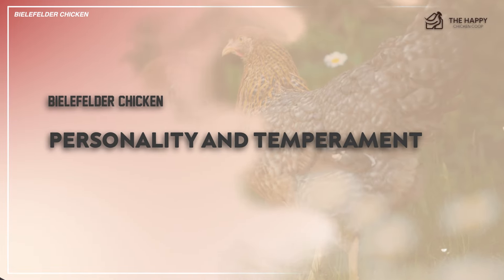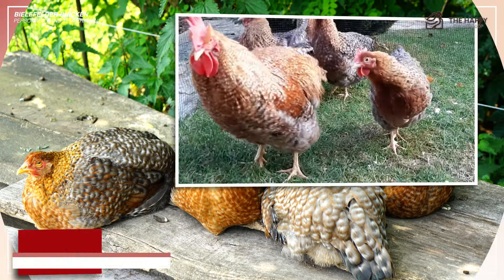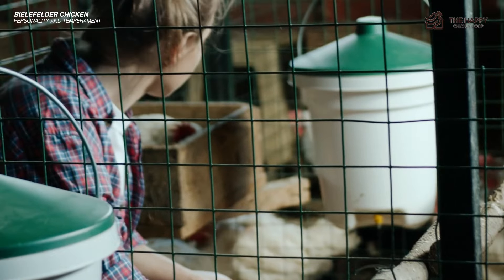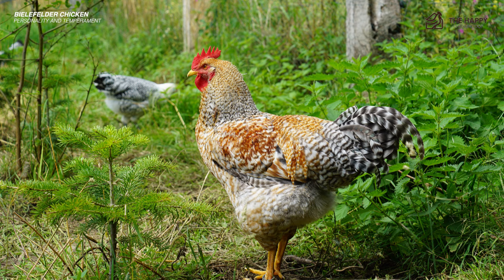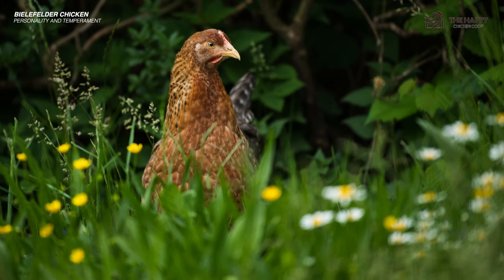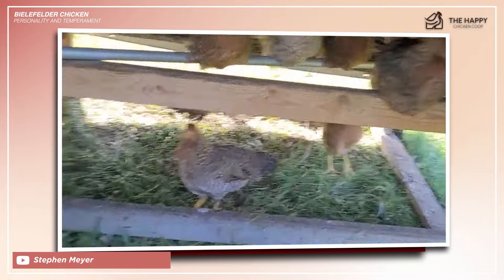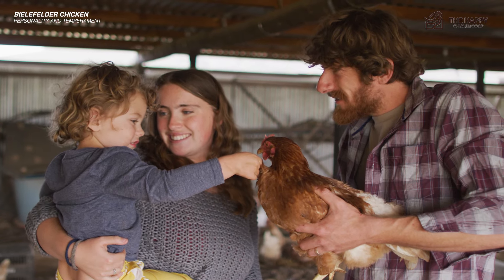Bielefelder chicken personality and temperament. The Bielefelder's temperament is an essential aspect of its overall appeal. Known for their docility and calm nature, Bielelfelders make excellent choices for both beginners and experienced poultry keepers alike. Roosters watch their hens closely and are quick to defend if a predator approaches, but they're generally friendly to people, even to small children. They are brave and have been known to sacrifice themselves while fighting to save one of their hens. Thankfully, the roosters know how to differentiate between true threats and new visitors, meaning that your friends and family can walk into your backyard without any issues.